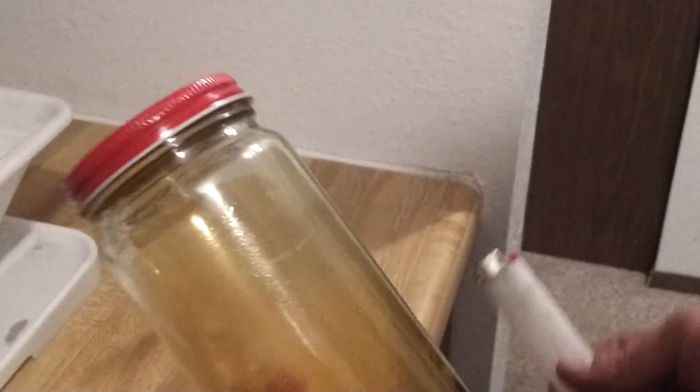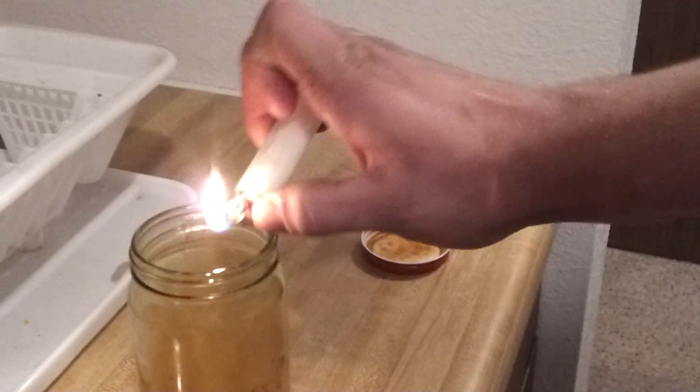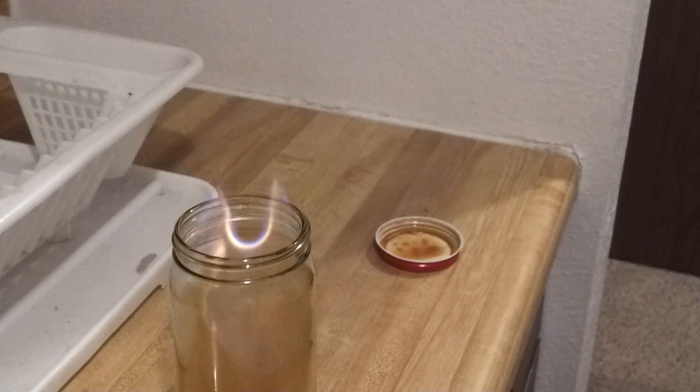We have fire. We have oil. Oil is flammable. Agitate it a little bit. Look at that! Look at all the natural gas coming off there. It's not even burning oil, just the gas.